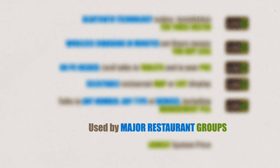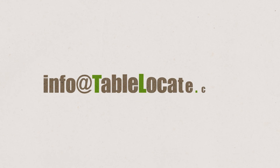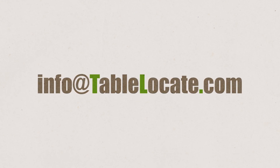Used by major restaurant groups. Lowest system price. Contact us to schedule a complimentary, obligation-free trial to see if Lock8 is right for you.